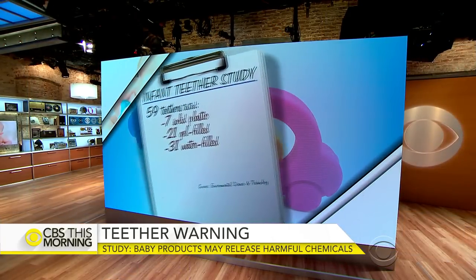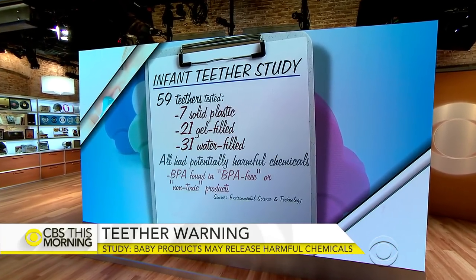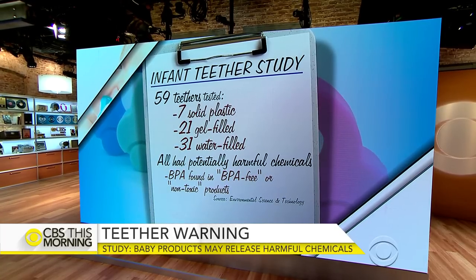In our morning rounds, the safety risks in products to help teething babies handle the pain. In a new study released this morning, researchers tested 59 plastic baby teethers and found all of them had potentially harmful substances. For example, they all had the chemical BPA, even the ones labeled BPA-free or non-toxic.